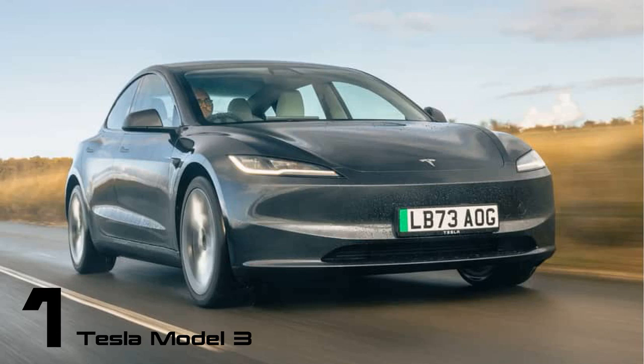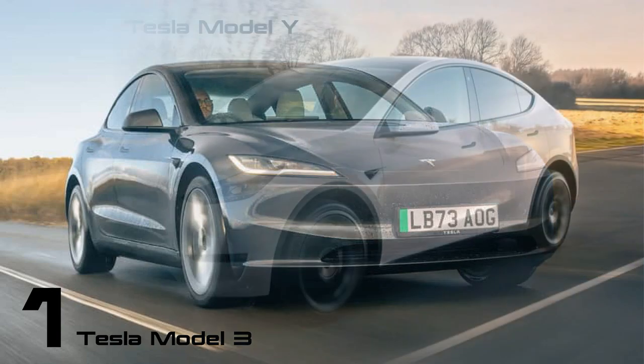The first Model 3 rolled off Tesla's production lines in July 2017 — the first truly accessible Tesla available to ordinary buyers at a decent price. The car passed a million sales in 2021 and is officially the best-selling EV in the world.